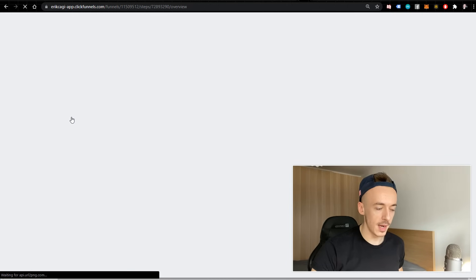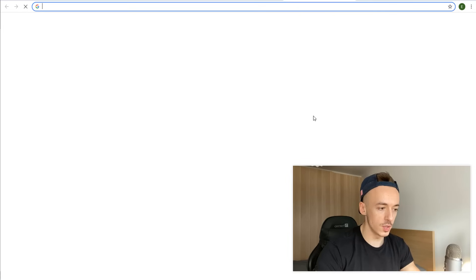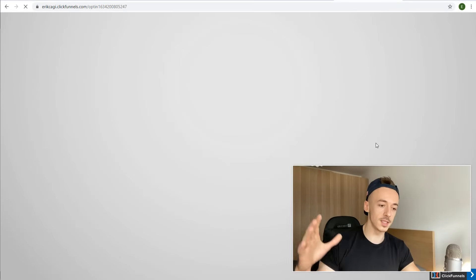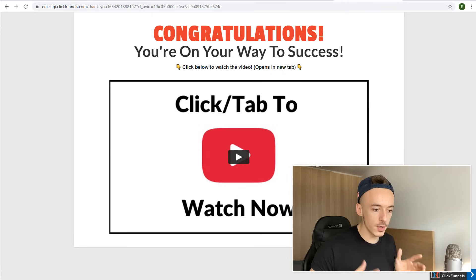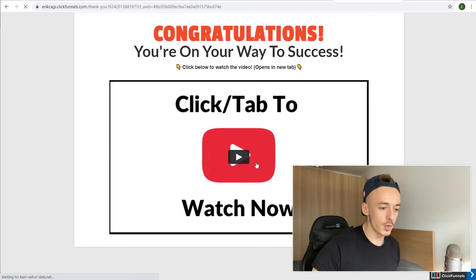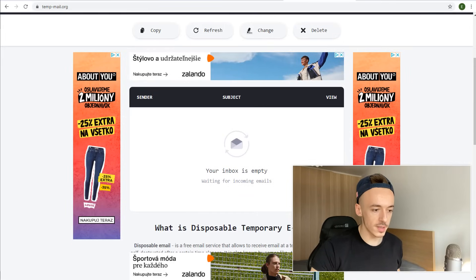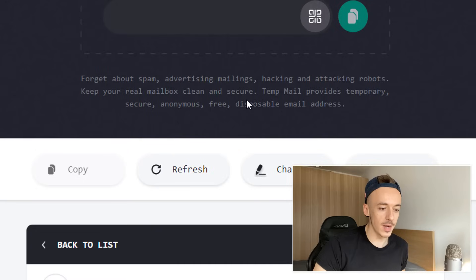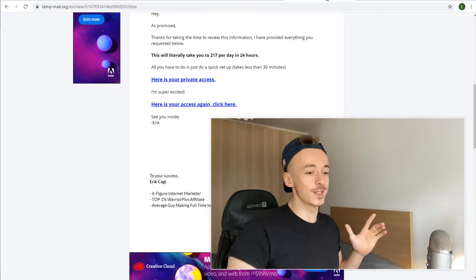Let me test the funnel by copying the opt-in URL and using a temp email address. I go to the opt-in form, paste the temp email, and click 'Yes, get instant access.' It lands me on the thank you page — good sign, the autoresponder is working. I click the video link and I'm taken to the sales page. Checking the temporary inbox, the confirmation email is there with my affiliate link. It works!